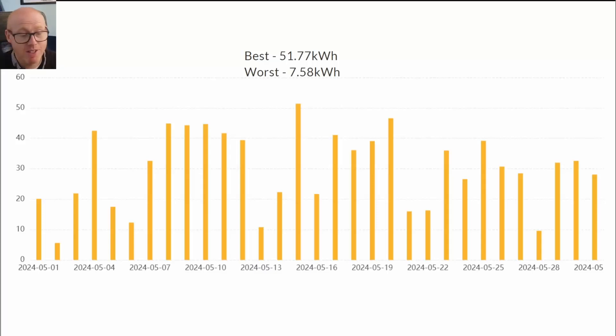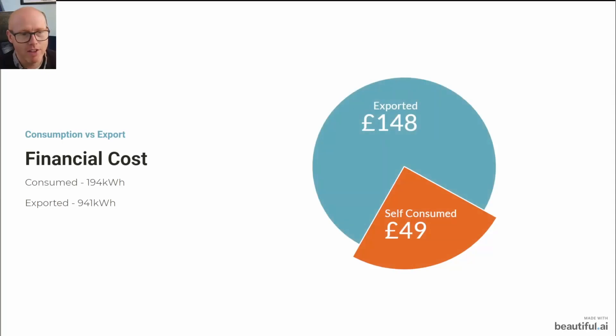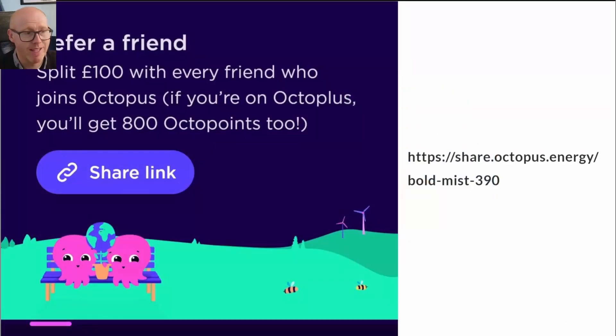You can see the day-by-day export production build. I'm on the south coast of the UK — here in Southampton — so you can compare this to your own generation. We exported 83% of the generated solar energy and self-consumed 17% of it. That translates into £148 of export and £49 self-consumed at the price cap rate.